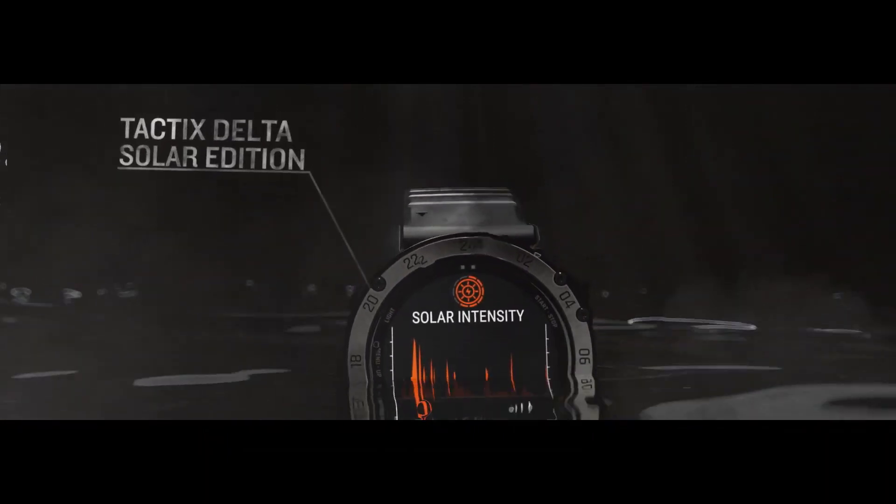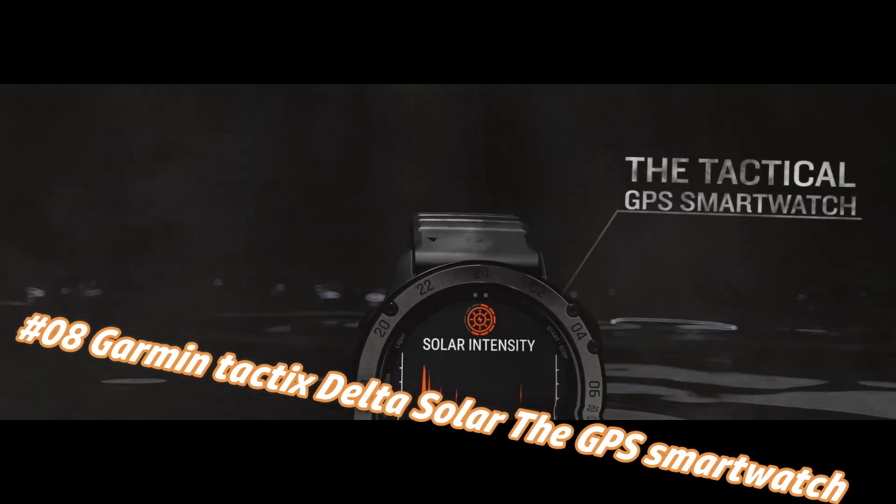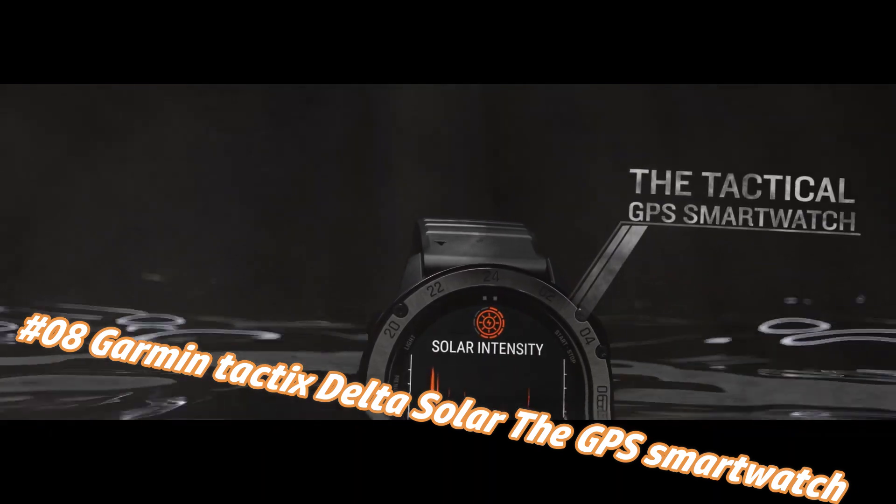Number 8: Garmin Tactix Delta Solar — the GPS smartwatch. The current price of this watch in US dollars is $1,099, but this may vary with time.